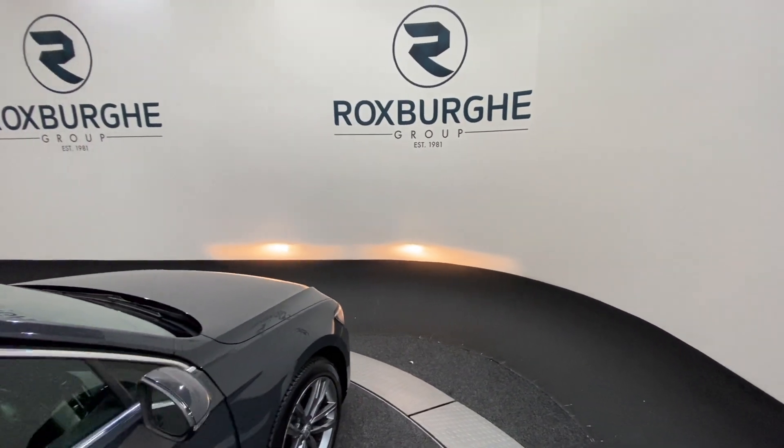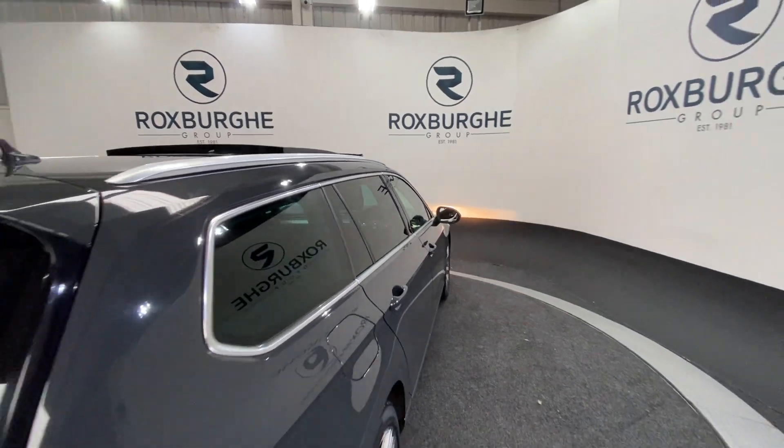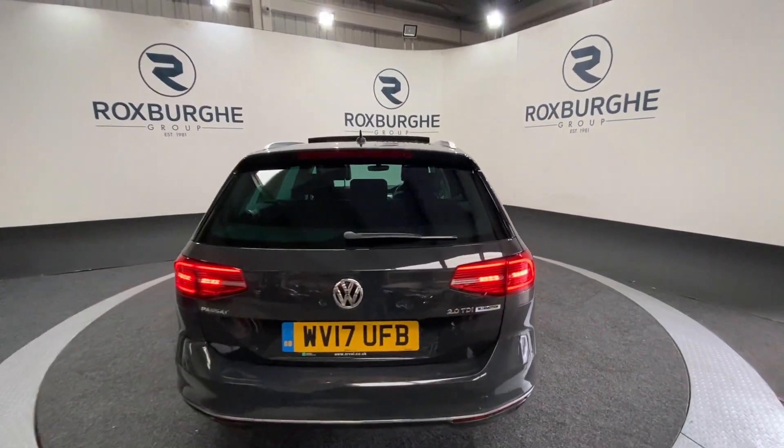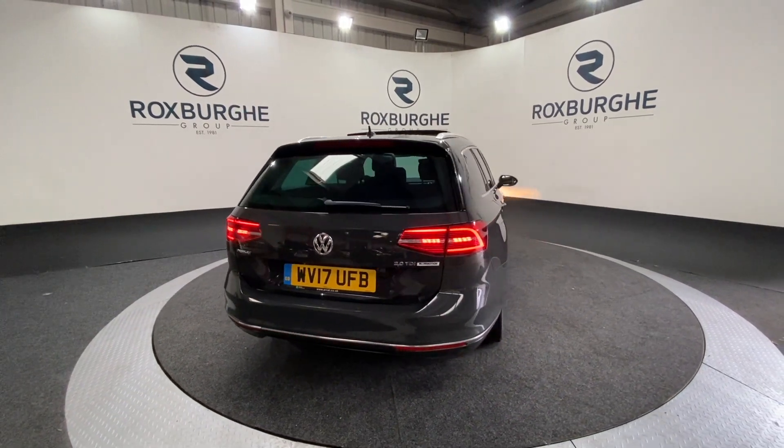If you are interested in this particular car, or any others available on our website, please feel free to give us a call on 0121 313 1555, or alternatively email us at sales@therotspurgroup.com.